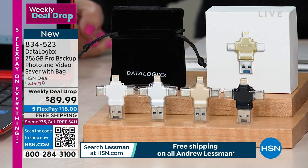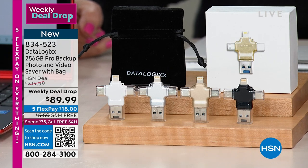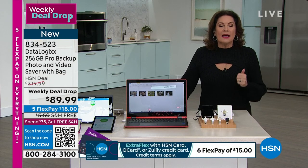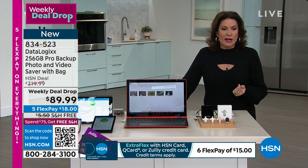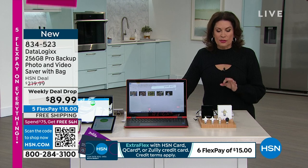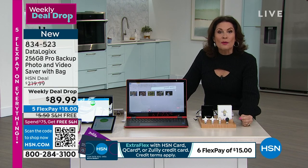You plug it in, it downloads everything, and then you can store it onto your laptop, onto a desktop, whatever you want to do with it. You can share it with people, simple and easy to share. $89.99. Our HSN deal on this is normally $220. You're saving $130. We have colors — colors are nice, colors don't matter.